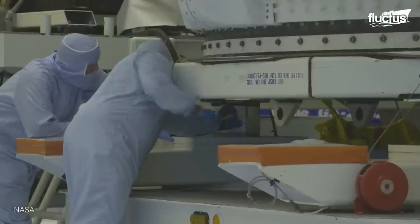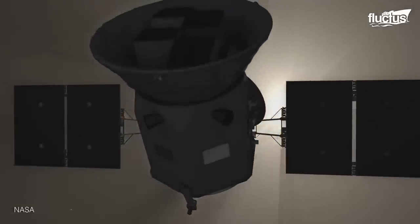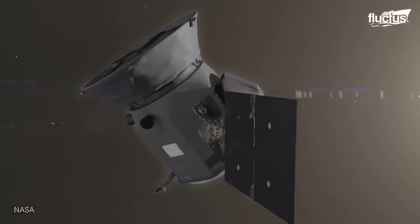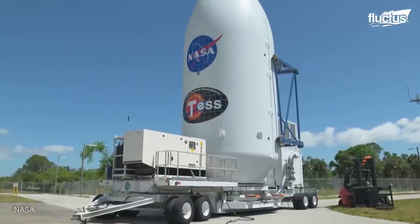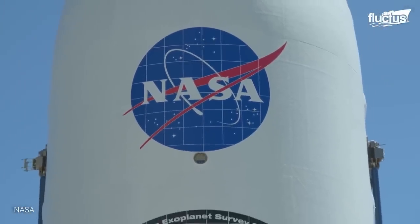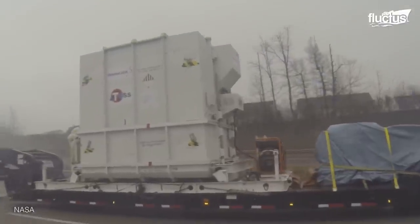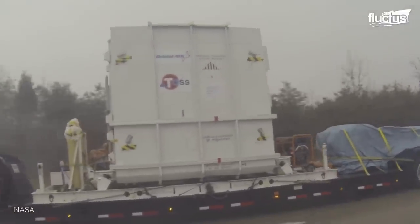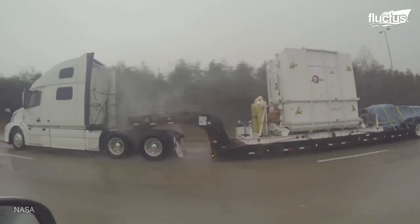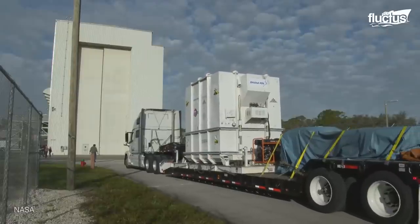Here, you can see everything that goes into preparing the actual spacecraft for launch. In this case, that spacecraft is the TESS, which stands for Transitioning Exoplanet Survey Satellite. Known as a Planet Hunter, it scans the nearby solar system for planets capable of supporting life. The first step in this process is transporting the TESS from Dulles Airport in Washington to the Kennedy Space Center in Florida. This may seem like a simple process, but it is actually quite treacherous, given the sensitive nature of the spacecraft.